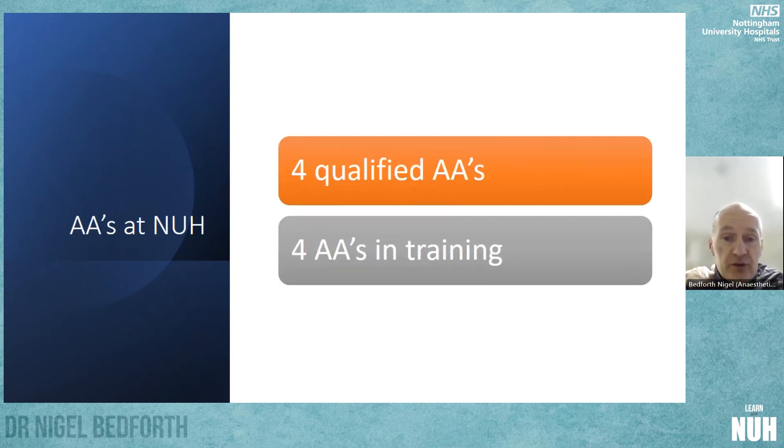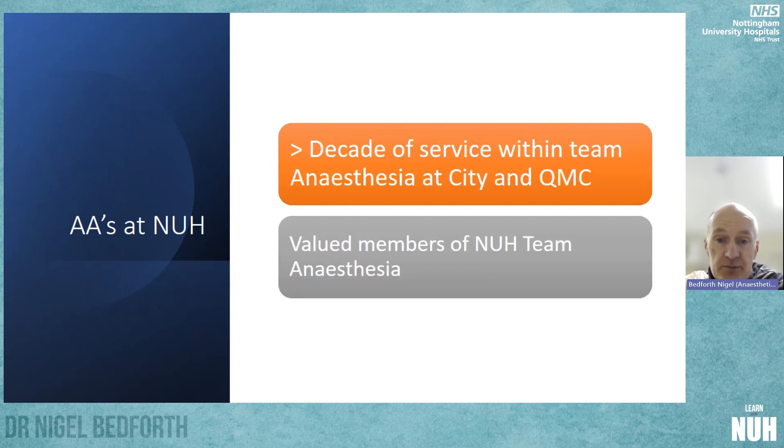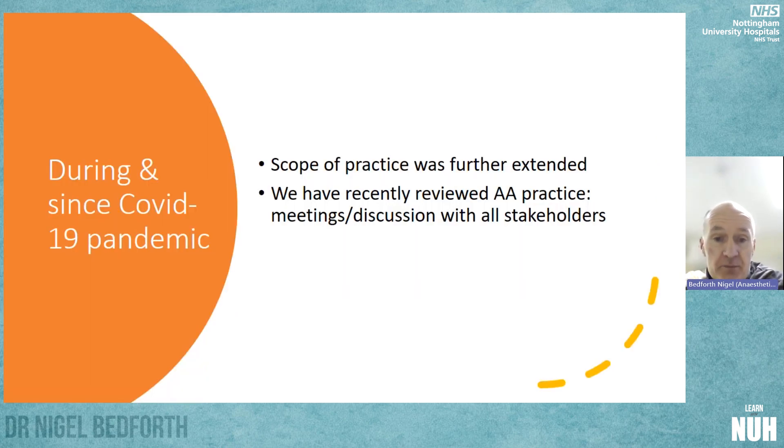What about here at NUH? We have four qualified anaesthesia associates and four anaesthesia associates in training. Our anaesthesia associates have been with us for over a decade, working both at City and at QMC, and they are valued members of the NUH anaesthesia team. During and since the COVID-19 pandemic, the scope of practice of AAs was further extended to help out with the huge strain on our rota at those times.